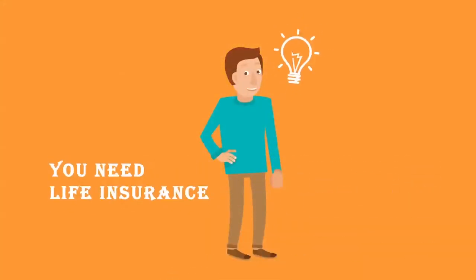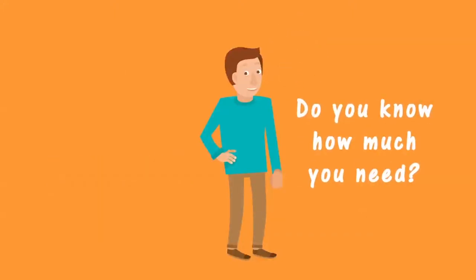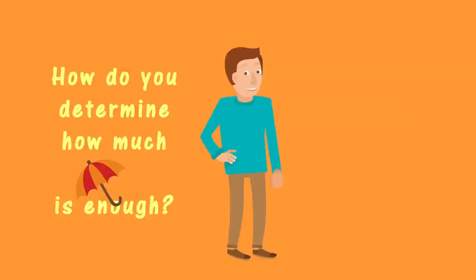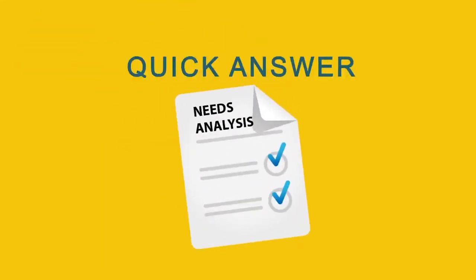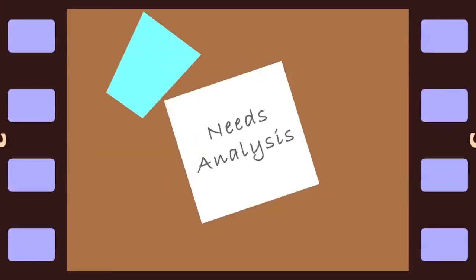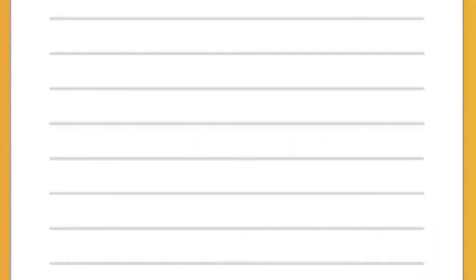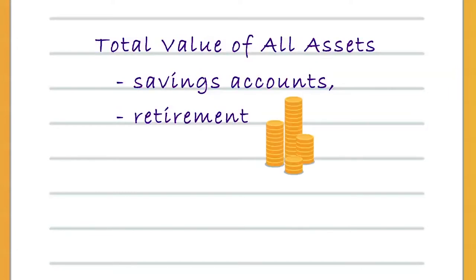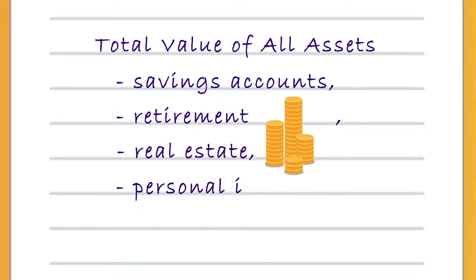So you realize you need life insurance, but do you know how much you need? How do you determine how much life insurance is enough? Quick answer: you prepare what's called a needs analysis. Start with a notepad, a number two pencil, and an eraser — this will not work on the back of a paper napkin. First, list the total value of your assets, including savings accounts, retirement funds, real estate, personal investments, and current life insurance.